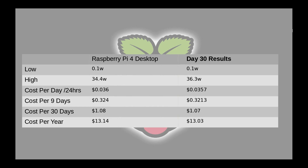We have my low being 0.1 watt. That was what it was at the nine-day results.